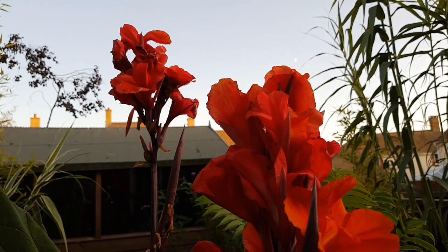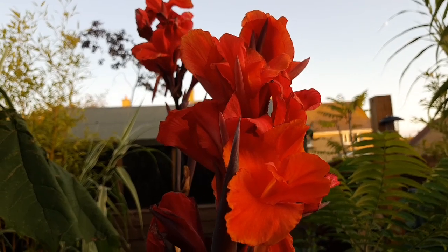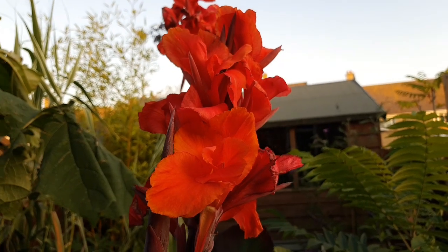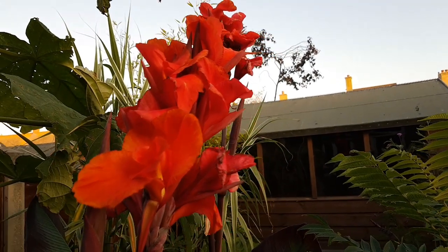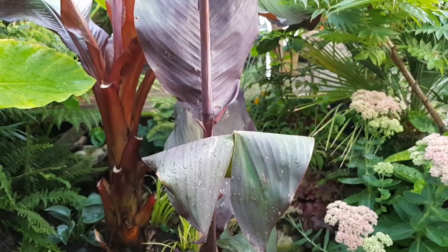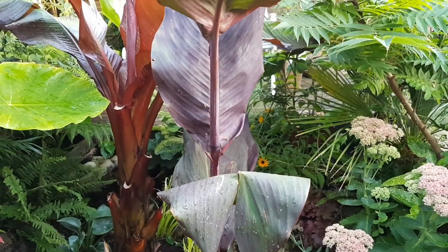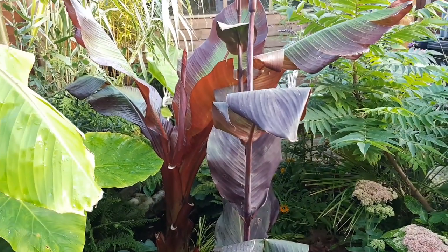I grew these cannas last year and managed to divide the tubers to get multiple plants this year — the flowers are just so good and so intense at this time of year, and they work really well with the dark foliage. I'm going to be sure to lift these cannas and divide the tubers as they start to grow in spring next year, and again I'll be sure to do a tutorial video.